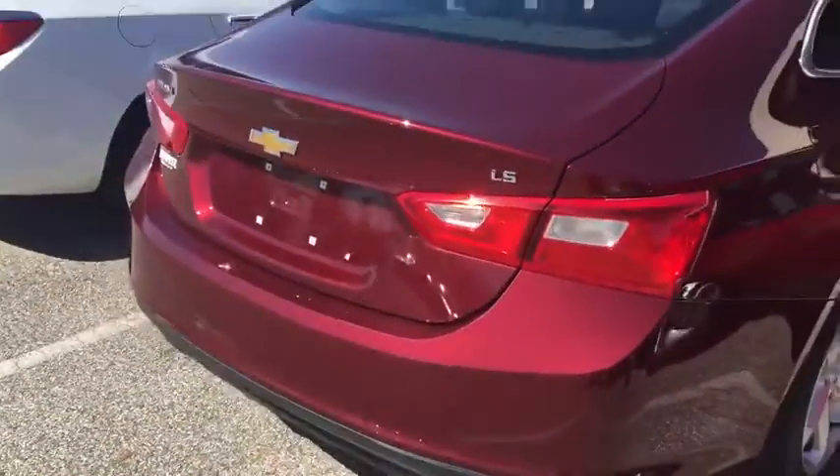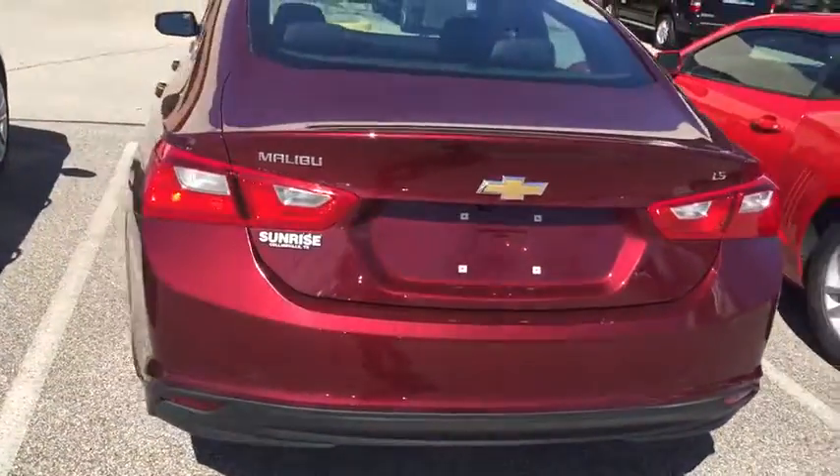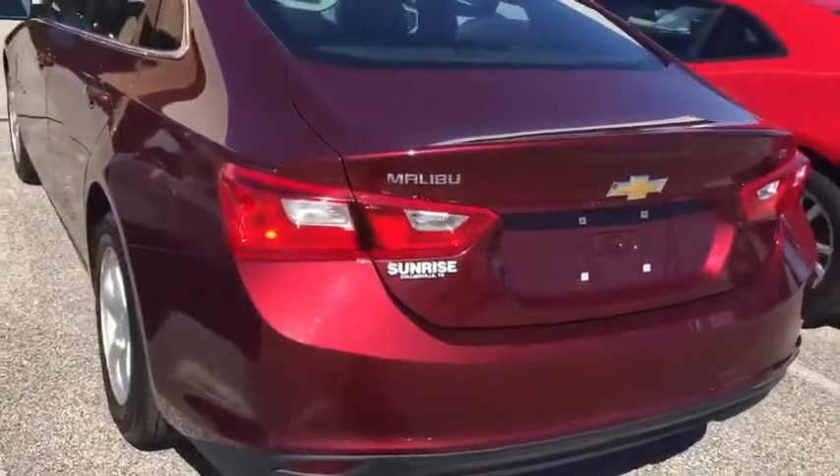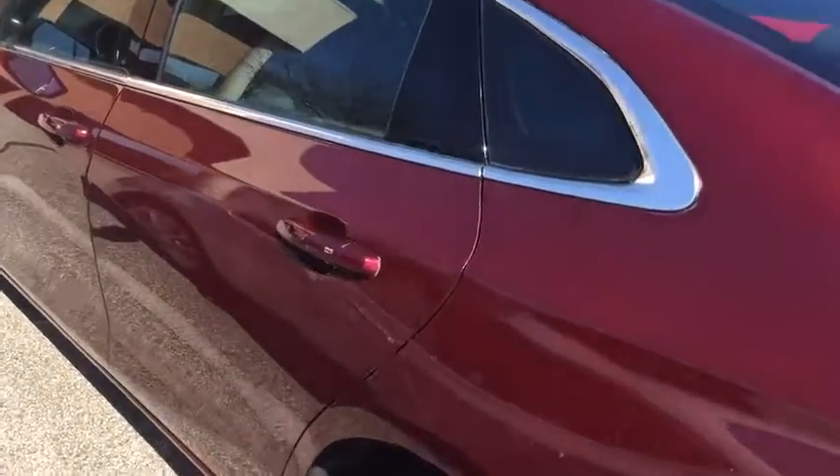This vehicle is GM Certified, so your powertrain goes up to six years, a hundred thousand miles, and your bumper-to-bumper goes up to four years, forty-eight thousand miles. Just like a new vehicle, you do get two free oil changes and two free tire rotations.